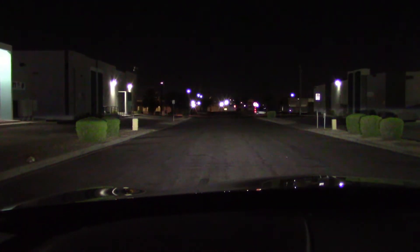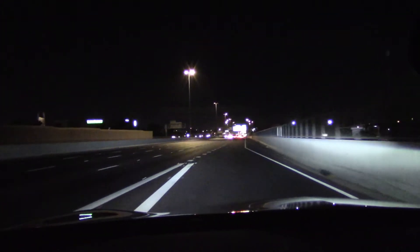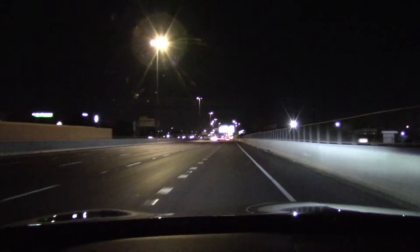Yeah, these are pretty good headlights — not weak at all. The high beams definitely do a good job of lighting up road signs just down the street or highway.